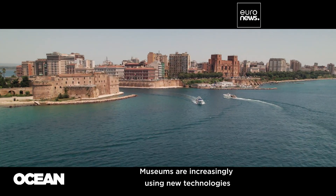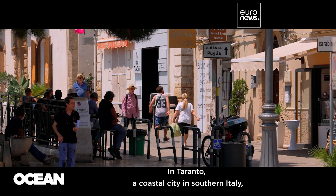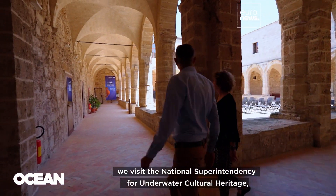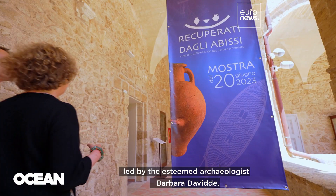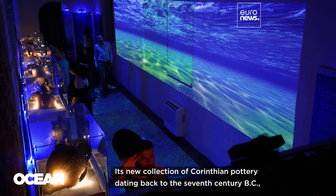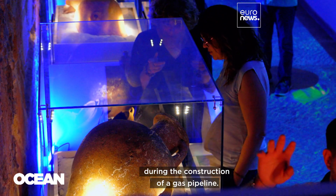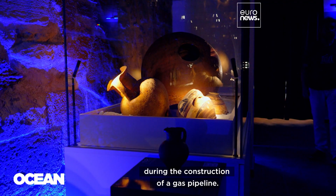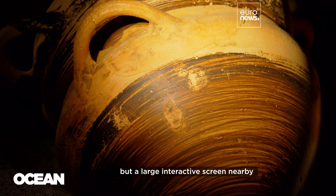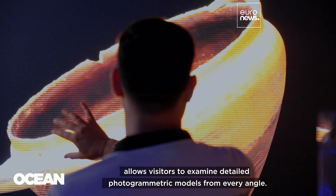Museums are increasingly using new technologies to enhance their exhibitions. In Taranto, a coastal city in southern Italy, we visit the National Superintendency for Underwater Cultural Heritage, led by the esteemed archaeologist Barbara Davide. Its new collection of Corinthian pottery dating back to the 7th century BC was discovered 780 meters deep in the Adriatic during the construction of a gas pipeline. These priceless artifacts are safeguarded behind protective glass, but a large interactive screen nearby allows visitors to examine detailed photogrammetric models from every angle.